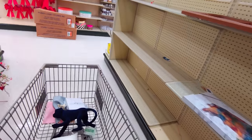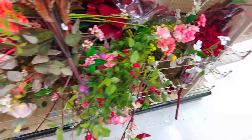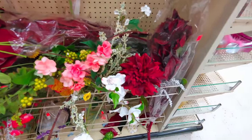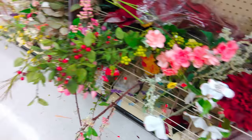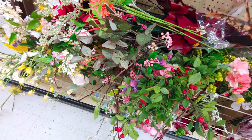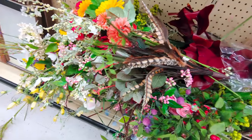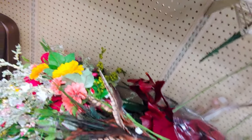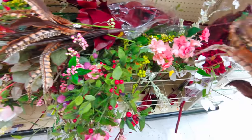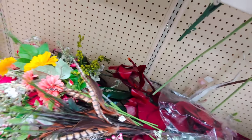They also have flowers for sale at 90% off, though some might still be 75% off. This pretty one would be $2.99. Let me double-check — yeah, $2.99. I'm going to take you over to another 90% off area.